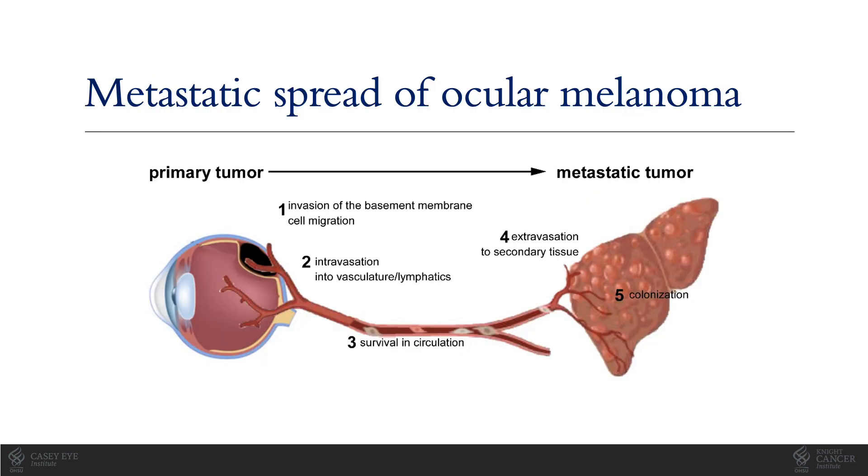Metastasis, or distant spread of ocular melanoma, occurs almost entirely via the bloodstream. Cells invade into the blood vessels, survive in circulation, move into secondary tissue — most commonly the liver — and colonize. They may then remain dormant for years, even decades, before leading to tumors we can find on imaging. This process, which likely involves a breakdown in the immune system, is poorly understood.